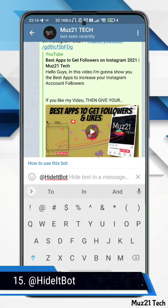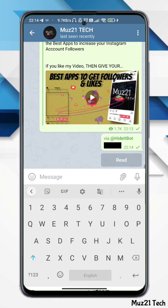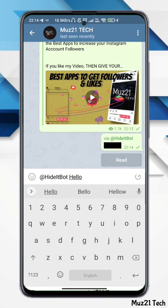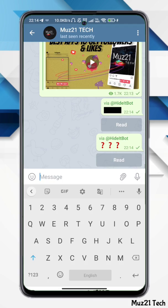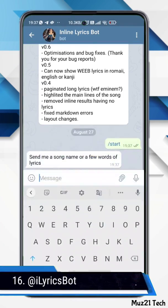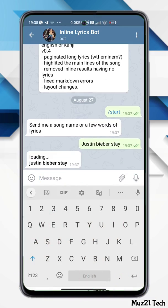This bot should be used inline. Type at HideIt bot and write some text — the message you send will have its text hidden in plain sight and will only show its contents when people press the read button. Another bot fetches song lyrics from various sources and also provides YouTube, SoundCloud, and Spotify links — just type the song name and get the lyrics.